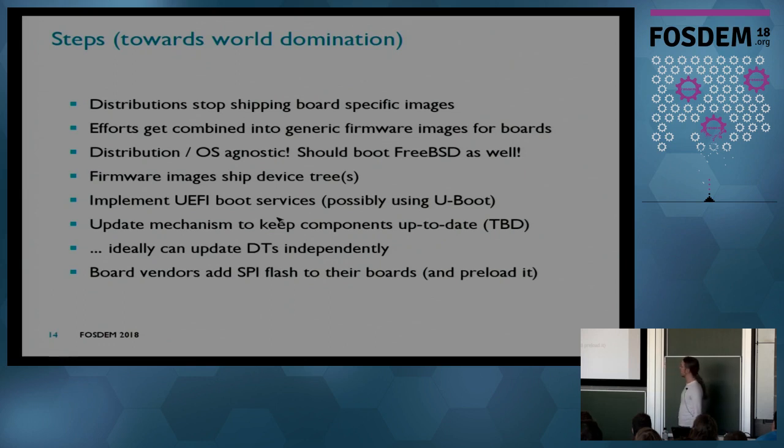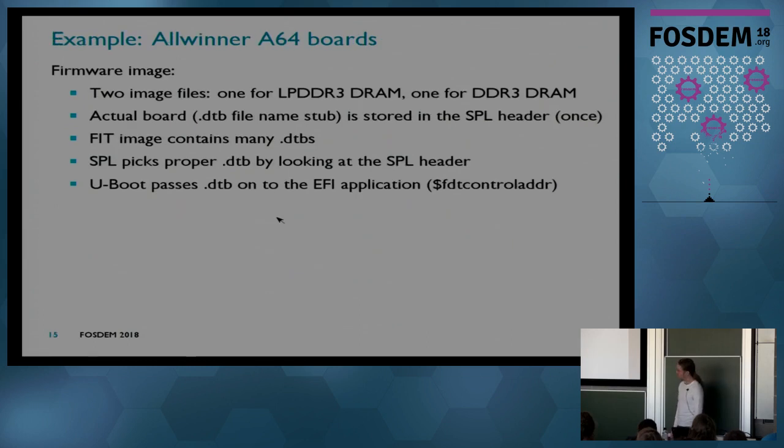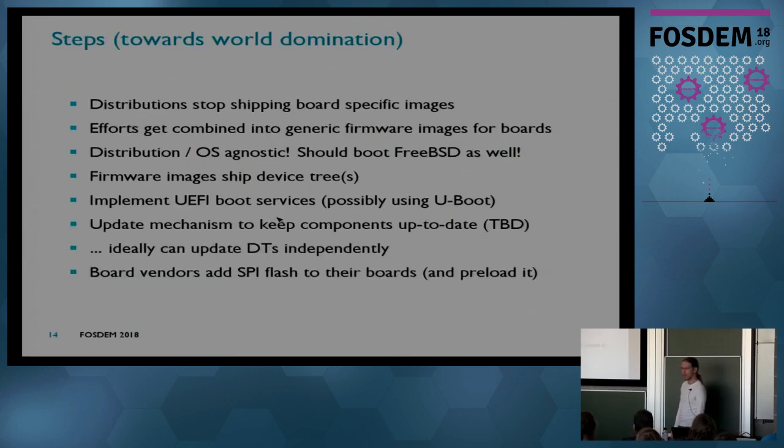Those firmware images contain the Device Tree — in fact for many boards it's possible to ship multiple device trees so a generic firmware image supports a wide range of boards with some way to select which board you have. Those firmware images implement EFI boot services — that could be EDK2 if you like, but U-Boot is already supported by those boards. There needs to be some update mechanism, especially for DTs because they change as new stuff gets supported. And board vendors, if they haven't done so already, should add SPI Flash to their boards, possibly even preloaded.